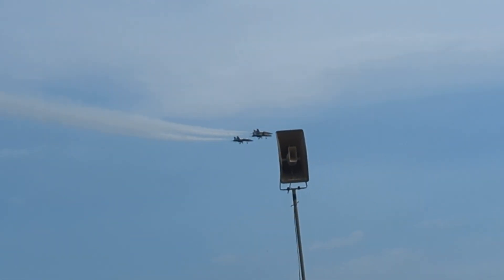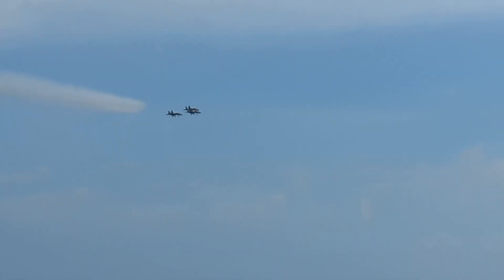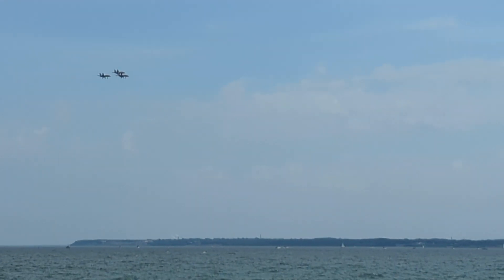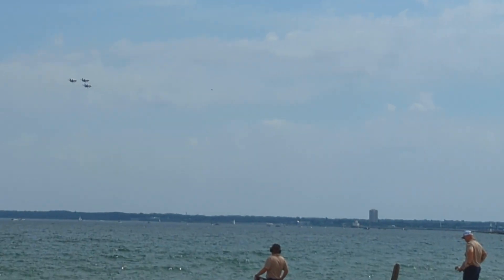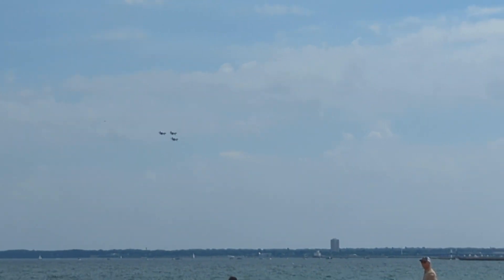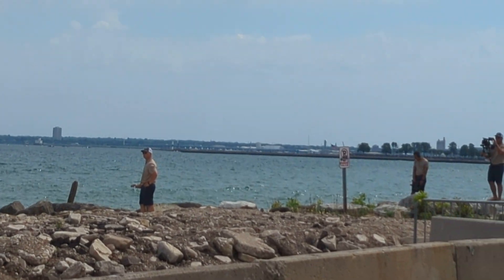To the left, Lieutenant Commander Rickoff is approaching to demonstrate the maximum performance turn radius of the F-18. He'll execute a 7.5G afterburning turn and exit the flight vertically, showcasing the super-hornet's low-speed capability.